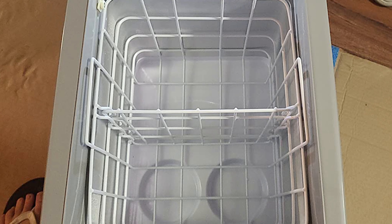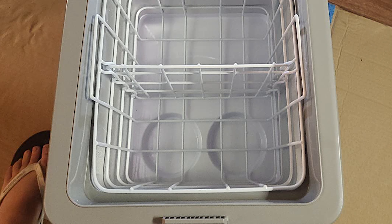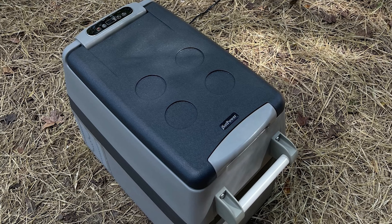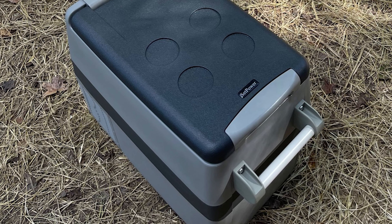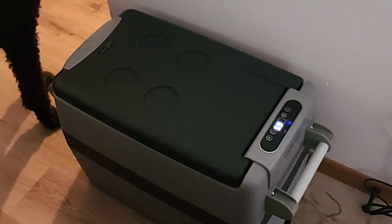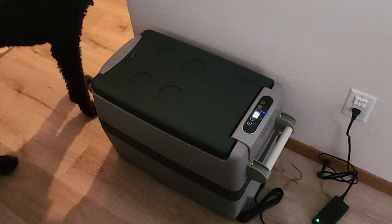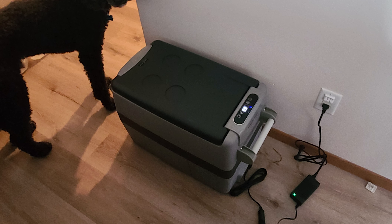The power consumption of this car refrigerator is only 45 watts on average, equivalent to a car navigator. It features a smart battery protection function designed to prevent over-discharge — the compressor will shut off to prevent battery depletion, so you don't need to worry about running out of car power. It also runs at 45 dB low noise, providing a quiet and comfortable environment that doesn't disturb sleeping in the car. It can keep running on slopes under 30 degrees with excellent cooling performance.